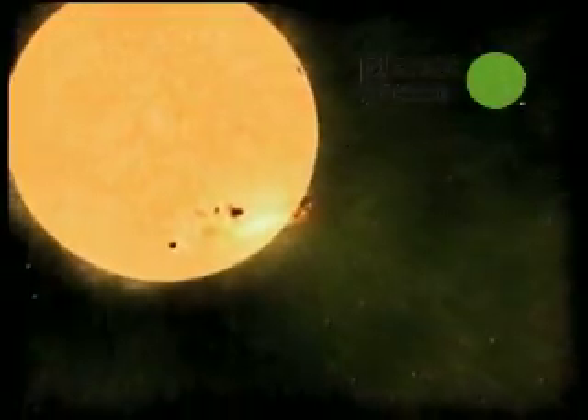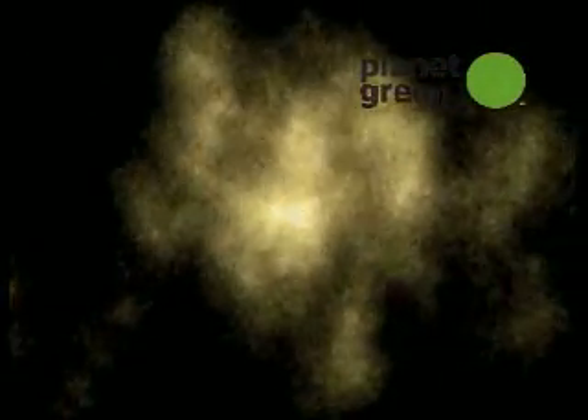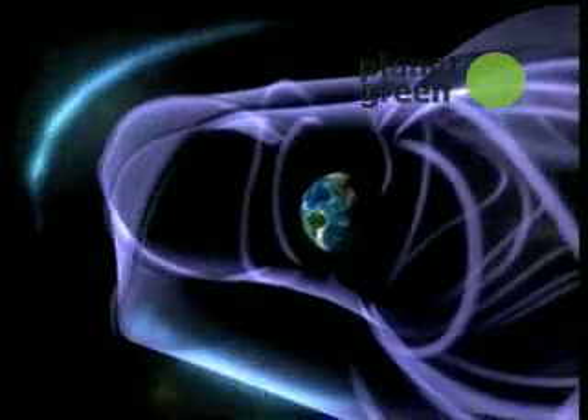For three decades, NASA scientists have investigated the unique relationship between the Sun and the Earth. They study the solar power arriving at Earth and they examine how it breaks down into different wavelengths.